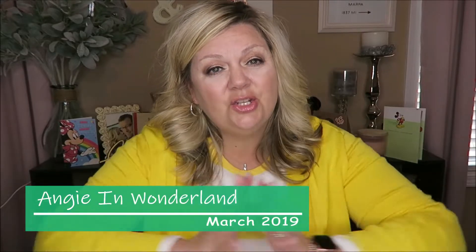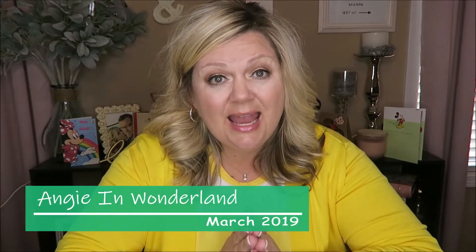Hey guys, welcome back to my channel. Today I'm going to share with you guys two new travel bags that I recently purchased from Amazon. Brian and I are actually going on a trip in May, the very beginning of May, to Connecticut and Boston.